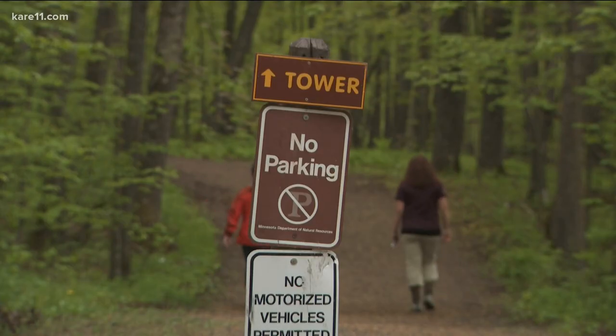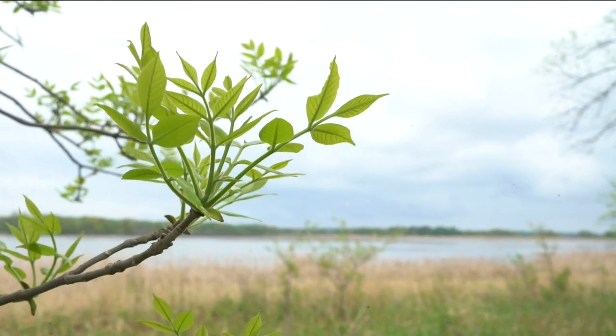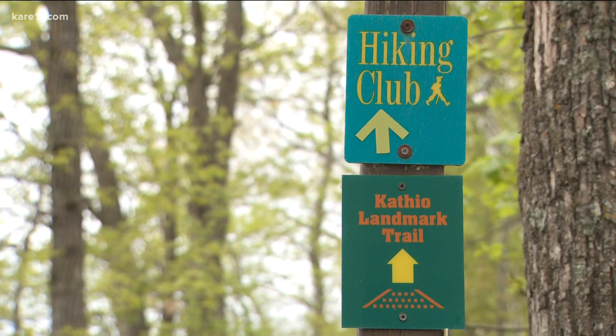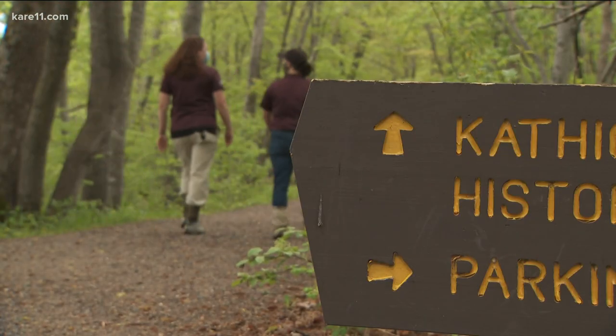You'll be looking at 360-degree views of the park. Mille Lacs Kathio State Park is one of the richest archaeological sites in the state of Minnesota, dating back 9,000 years. You'll see a lot of historic sites along the path — some are mound structures which were used in burials, and then you'll find some other structures too.